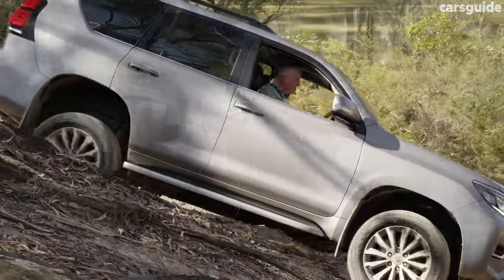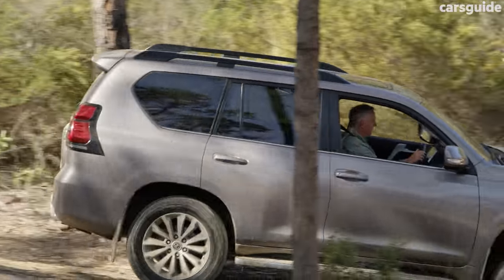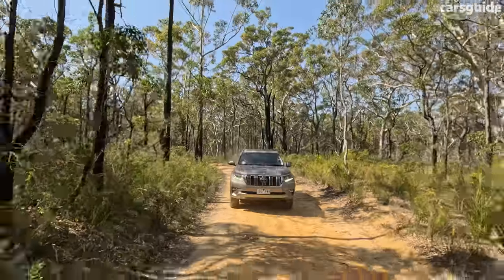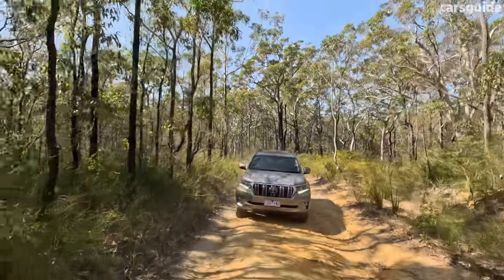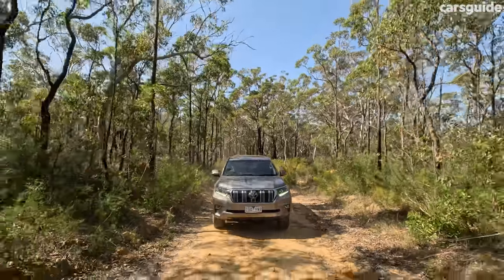In this top-spec Kakadu model, the Prado has kinetic dynamic suspension, which acts as an active sway bar system. On-road it tightens everything up to give more composure and control when you drive more lively, but when four-wheel driving it loosens everything up to give the Prado more wheel travel and more axle articulation, freeing up more flexibility.